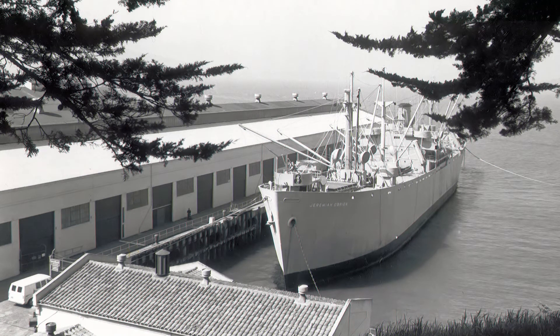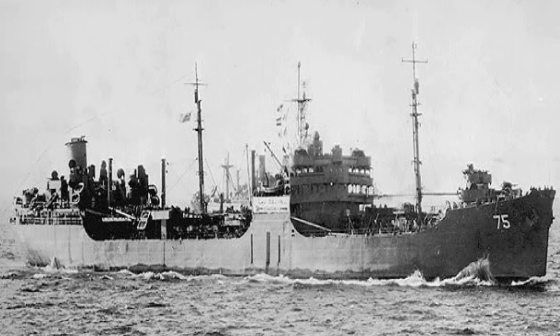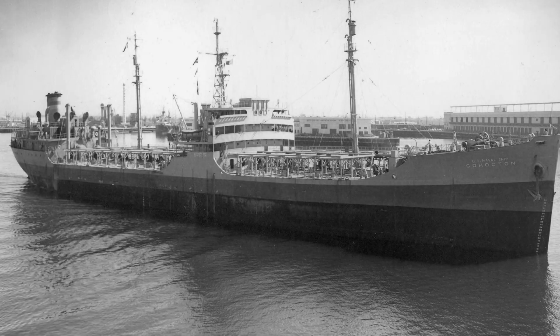The first ships required about 230 days to build, but the average eventually dropped to 42 days. The record was set by the SS Robert E. Peary, which was launched just 4 days and 15 and a half hours after the keel was laid, although this publicity stunt was not repeated. Several designs of mass-produced petroleum tankers were also produced, the most numerous being the T2 tanker series, with about 419 built between 1942 and the end of 1945.